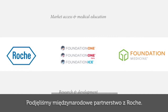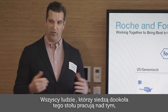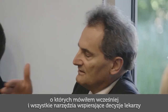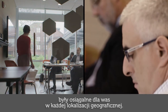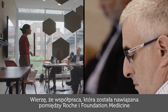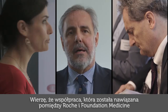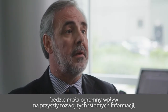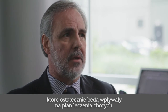We are in an international partnership with Roche, and all the folks around the table are going to be helping make sure that Foundation Medicine and all the assays and decision support tools are available in every geography. I believe that the relationship being established between Roche and Foundation Medicine has great potential in the future development of significant information that ultimately will impact patient management.